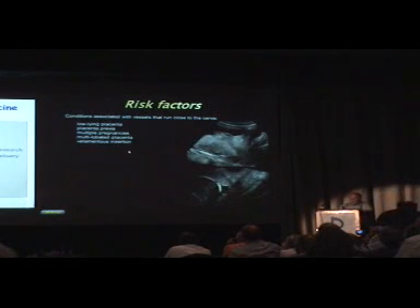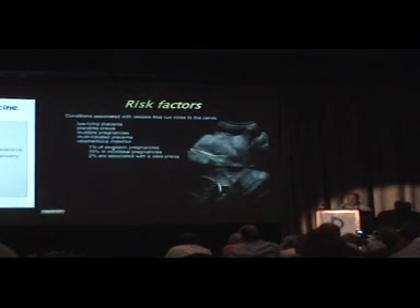Risk factors for vasa previa include a low-lying placenta, placenta previa, and multiple pregnancy, because a great proportion of these have velamentous insertion. Multilobe placenta and velamentous insertion are also risk factors. Among velamentous insertions, one percent of single-dome pregnancies have that, but ten percent of multifetal pregnancies have that. It's quite common to see a vessel following the membrane between twins when you put a flash of color.